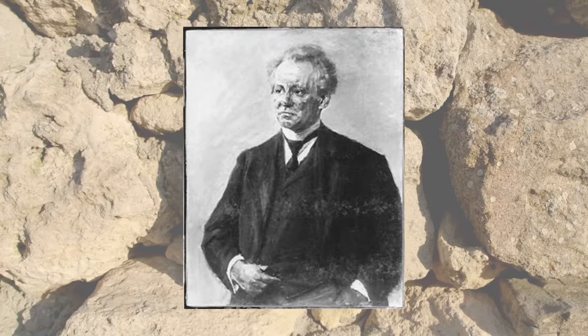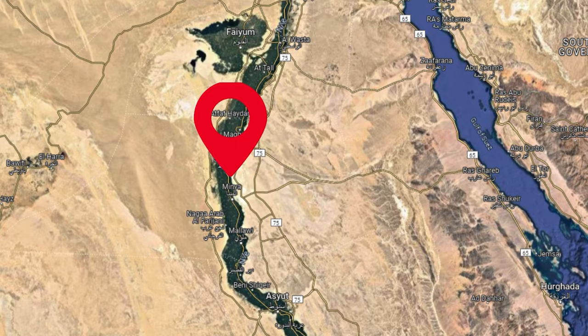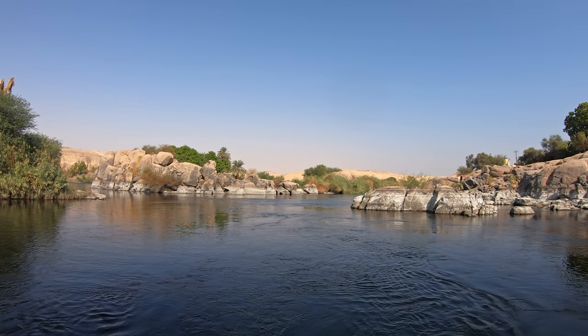On December 6th, 1912, a team led by German archaeologist Ludwig Borchardt was inspecting a site in Minya Province, Egypt, on the eastern banks of the Nile River, a few hundred kilometres away from present-day Cairo.